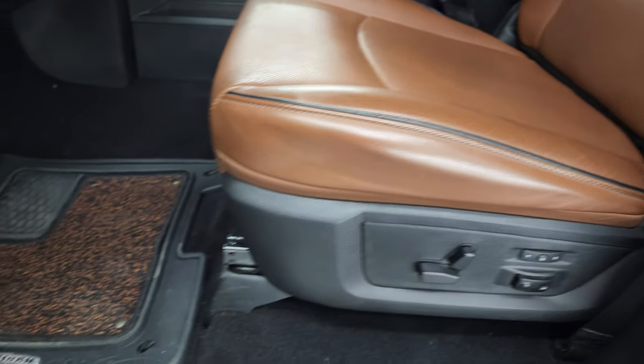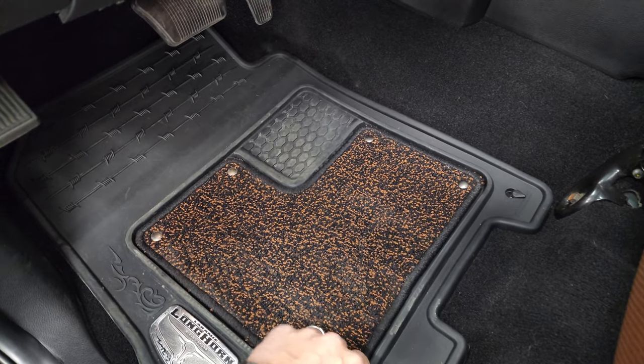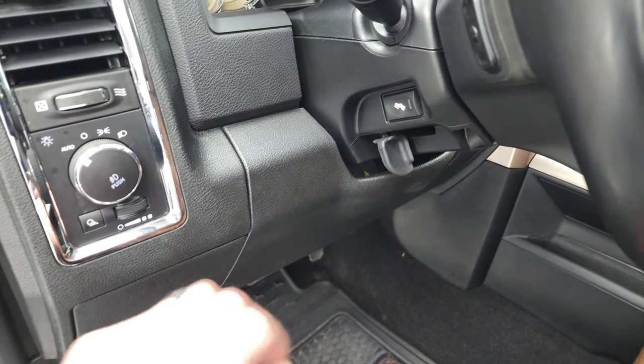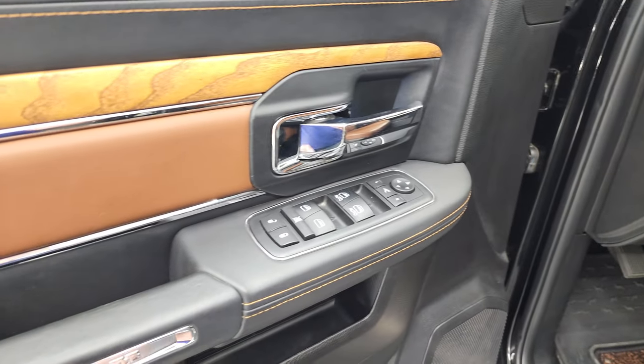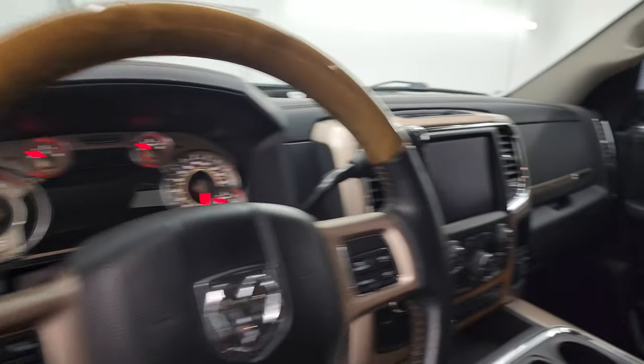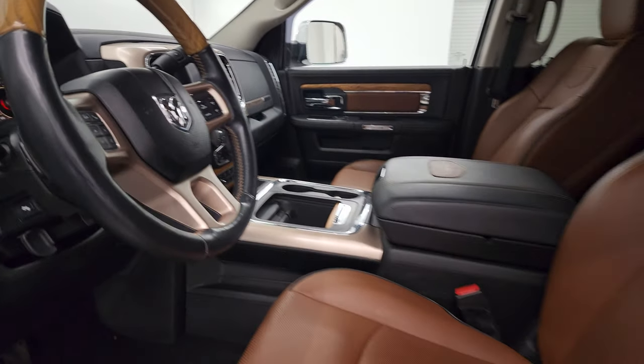Memory driver's seat, lumbar support, factory all-weather Longhorn floor mats with the carpet insert — you can remove that to make them completely all-weather. Auto headlamps, power pedals, power windows, power locks, power mirrors. You get the nice leather bolster and the wood grain trim. And these mirrors do power fold in — I always like showing both sides so that you know both sides are working properly.